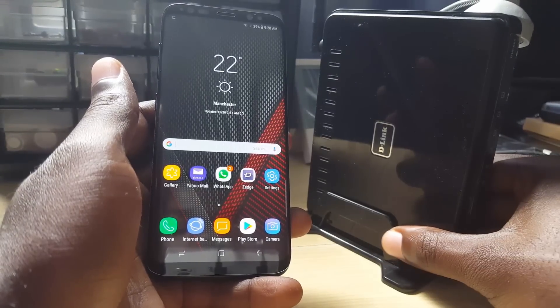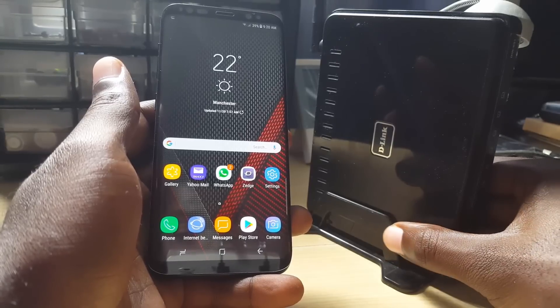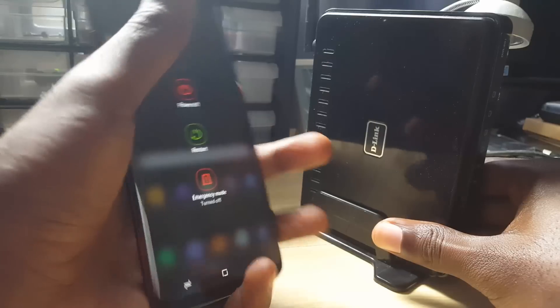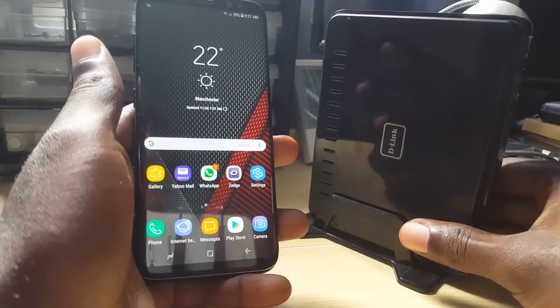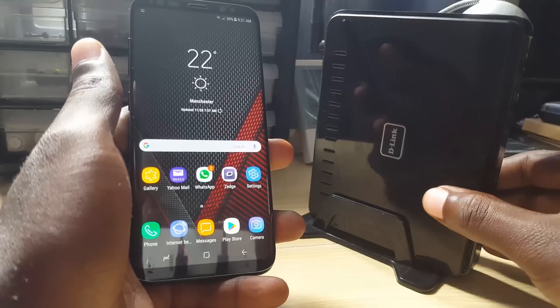Another thing you can try as a second tip: if you're using a router or modem that controls your internet connection, go ahead and reboot the modem. Turn it back on, and also reboot the phone — power off and then power back up again. After that, check to see if the internet has returned.